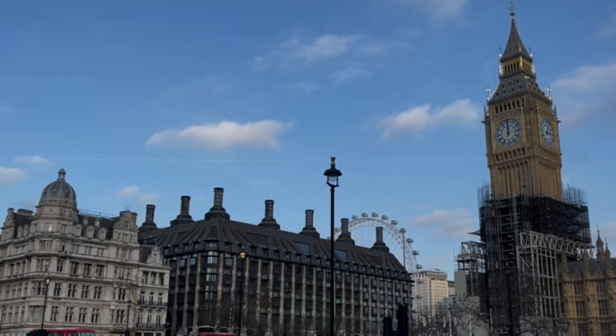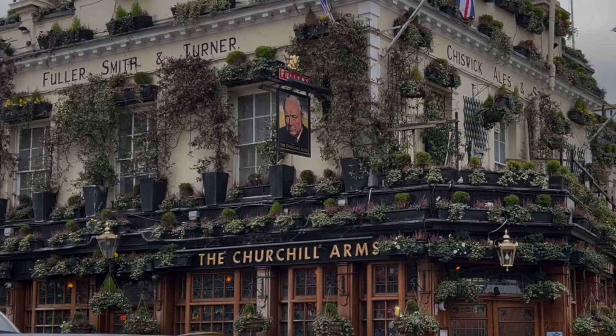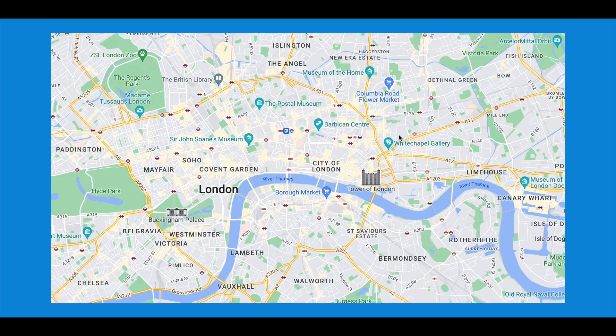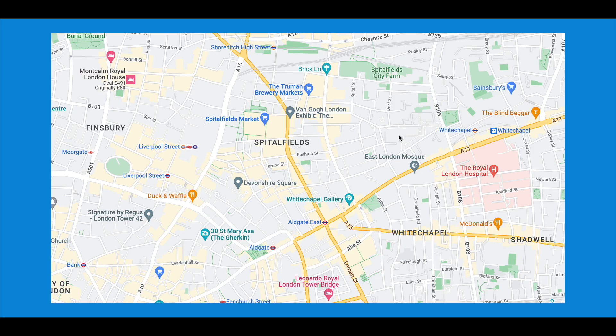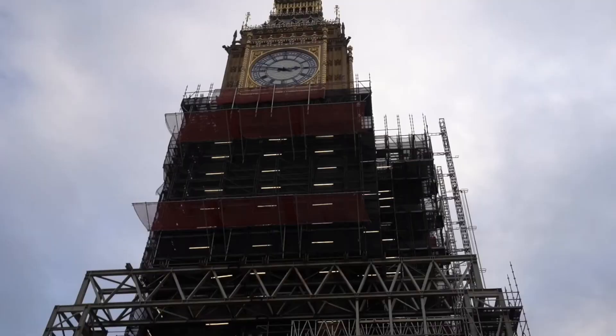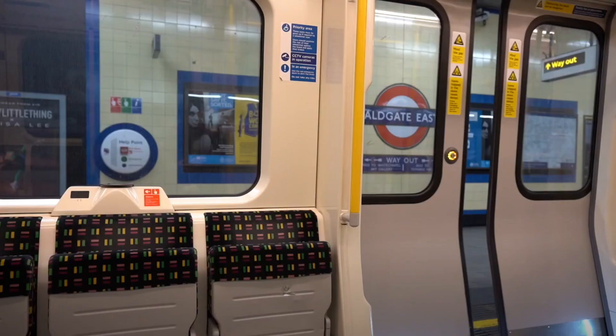We're back in London — it's been a long time. If you're new to the channel, we spent a month living here in January 2022, in the Whitechapel neighborhood. Right now we're in Shoreditch, just next to Whitechapel. Since we're only back for one day, instead of hitting Elizabeth Tower and Buckingham Palace, we wanted to come back to East London. Our favorite market in all of London is just down the road in Spitalfields — let's head there first.